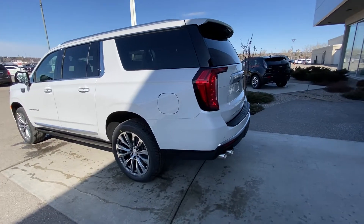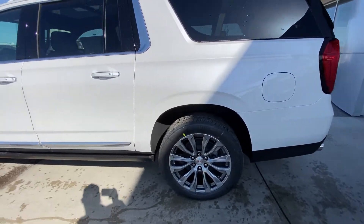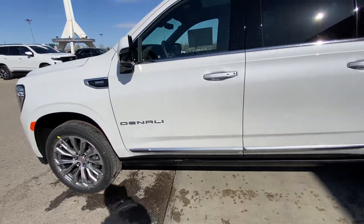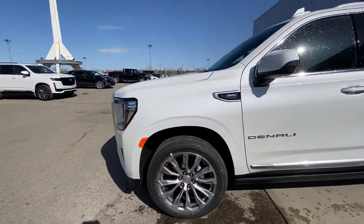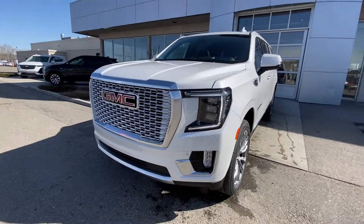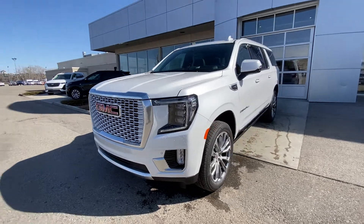Taking a quick look at the exterior of the Denali, we do have the 22 inch wheel and tire package with Bridgestone all-season tires. Color matched door handles with keyless entry, automatic running boards underneath the cab of the vehicle as well. Coming to the front of the brand new Denali, there's a big massive chrome grille, parking sensors, fog lights, LED daytime running lamps and turn signals.